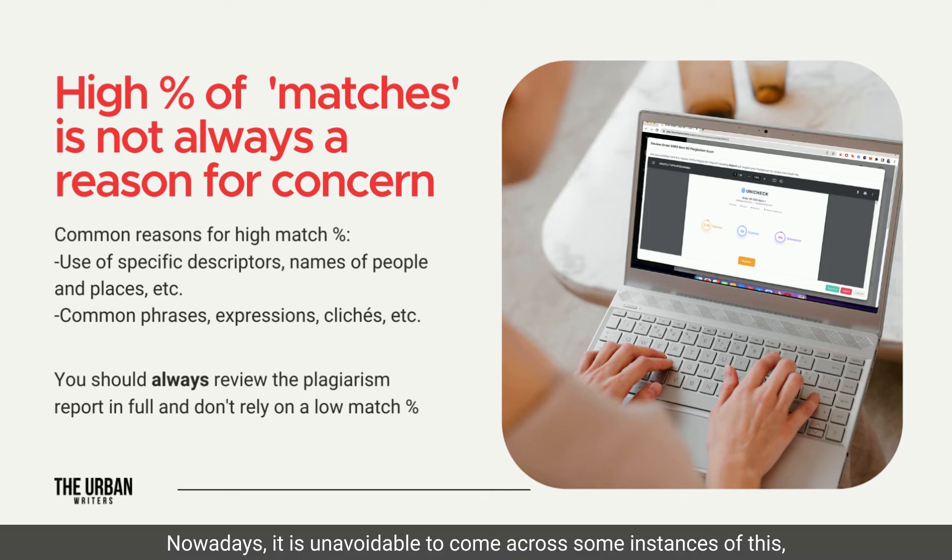Nowadays, it is unavoidable to come across some instances of this, as there are only so many ways to word certain things and present facts. This is especially true when the content of your book is on a specific subject. The instances of using specific descriptors, names of people and places, etc., will typically be flagged as they are common among other writing on the subject and writing in general.